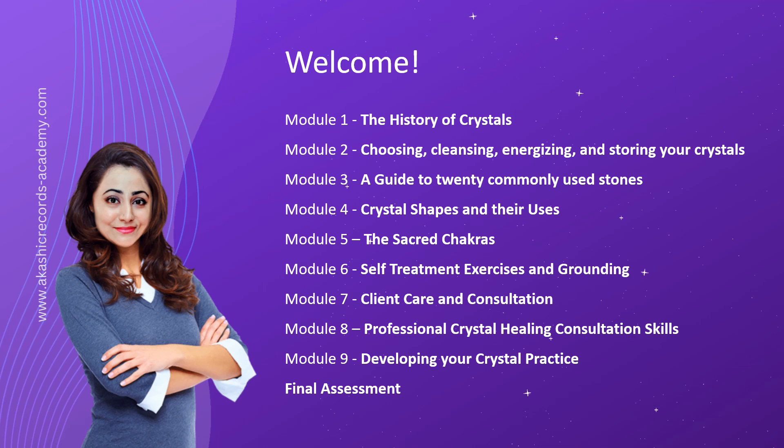Module 2 is your guide to selecting, cleansing, energizing, and storing your precious crystals. Learn the essential techniques for purifying crystals and removing any negative energies they may have absorbed. Uncover the secrets of infusing your crystals with renewed vitality and harnessing their full potential. We will also explore the intriguing concept of male and female crystals, offering insights into their unique energies and properties.